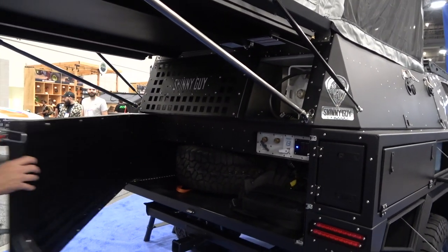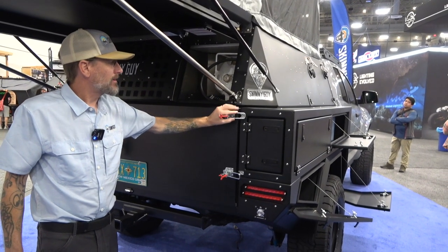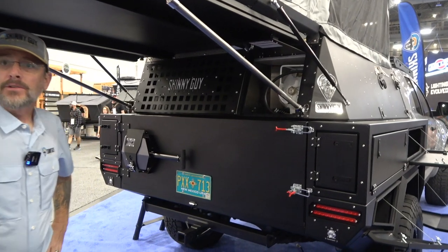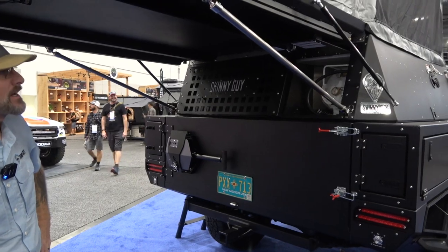Truma is a European company that came to America within the last five or six years. The Combi is particularly suited here because it serves as both the heater and the hot water heater, providing hot and cold water at the shower and at the sink up inside.